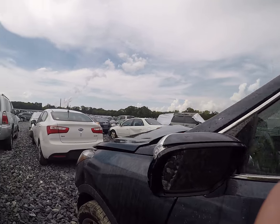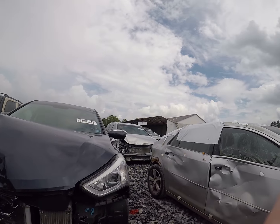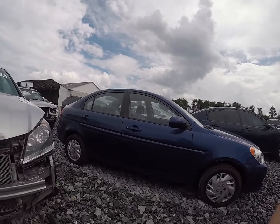Got a Santa Fe here. Looks like it took a pretty good hit and lick. Let's see what else we got.